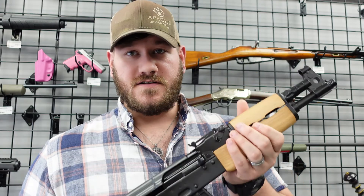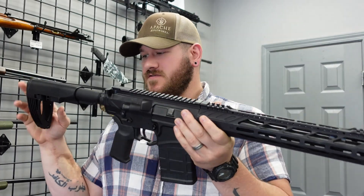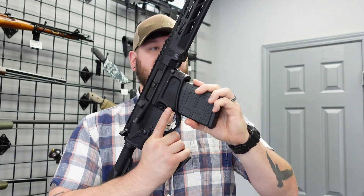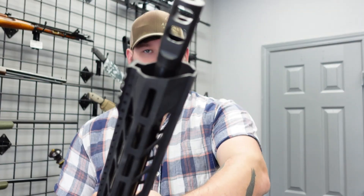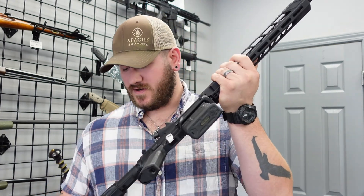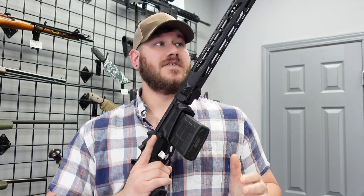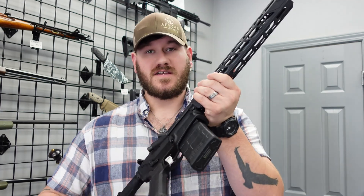Next we have the Diamondback DB10 pistol — yes, it is a pistol and it is .308. It comes with a 20-round magazine; this is absolutely a beast of a gun. Check out the muzzle brake on that thing — incredible. It does have a 13-inch barrel and a sliding adjustment brace. AR-10s are not super common to find right now, and we do have this one in stock, priced at $1,329.99.